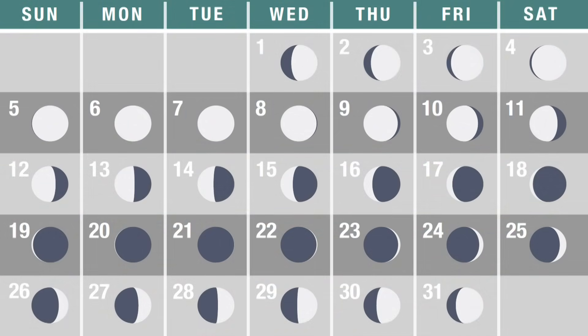The month opens with the lunar disk very obvious in the evening sky, even before sunset. It's a couple of days past its first quarter phase, which came at the close of September.